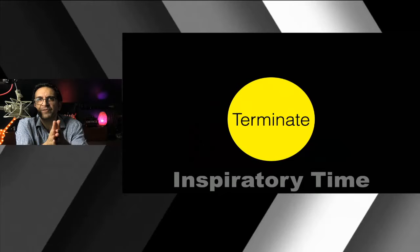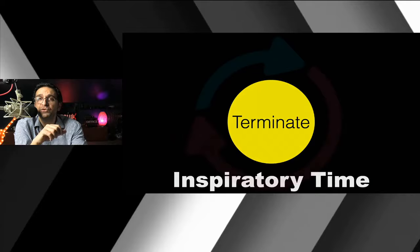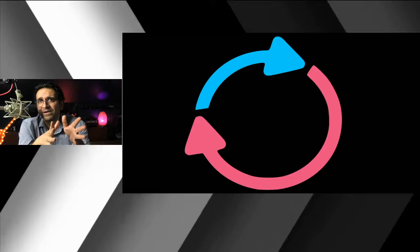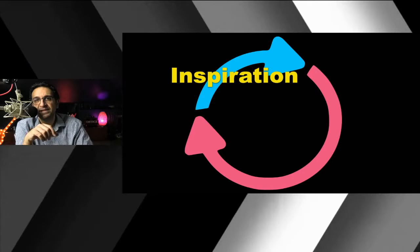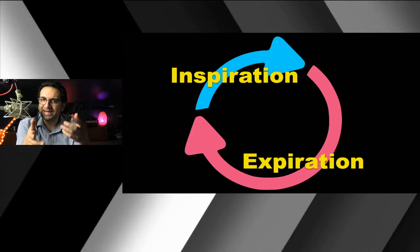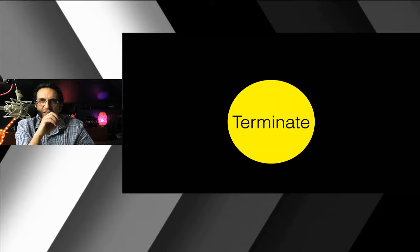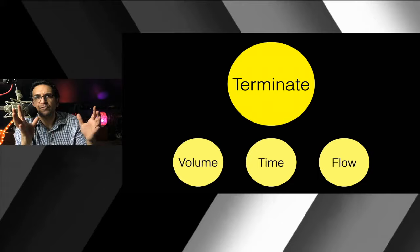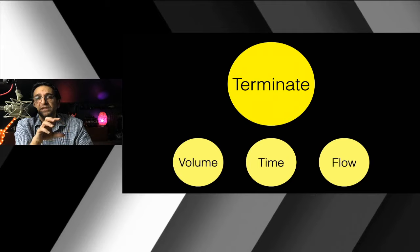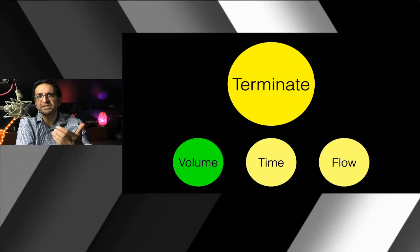Finally, you have to tell the ventilator when to turn off inspiration so expiration can begin. Normally, breathing at rest, your respiratory cycle has a smaller fraction of inspiration than expiration — roughly 1:3 or 1:4. We spend more time expiring than inhaling. In volume mode, we tell the vent to turn off when a certain volume has been delivered — once 500 cc's is delivered, inspiration ends and expiration begins.